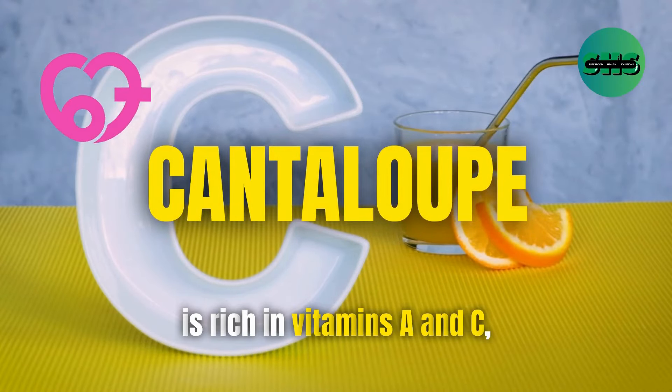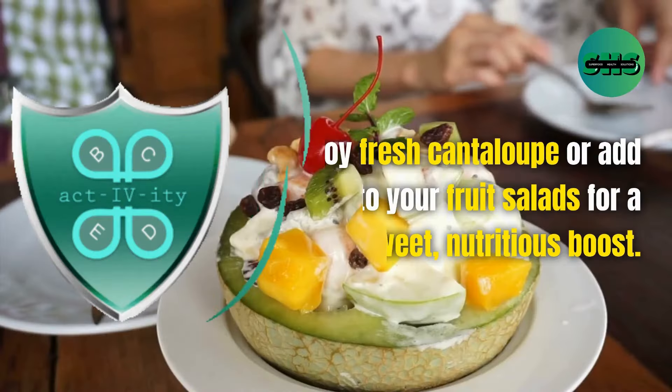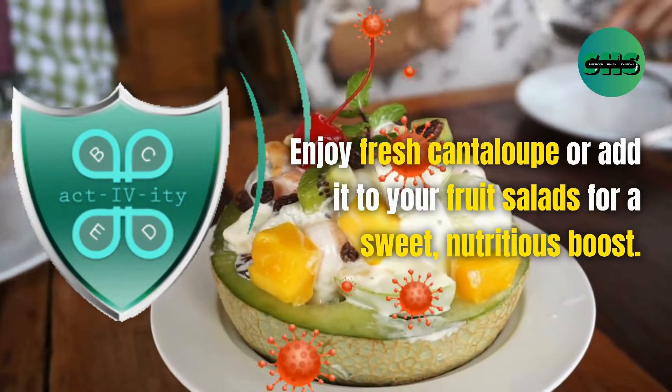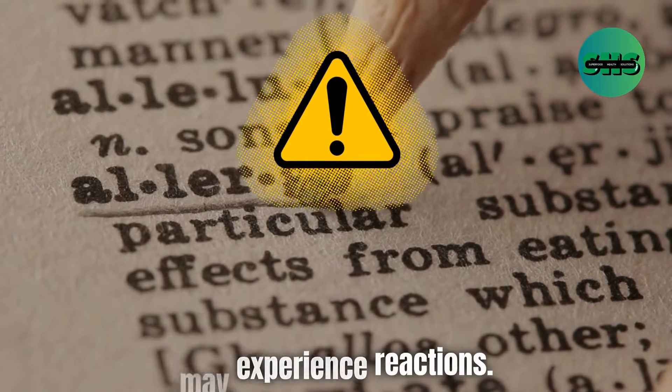67. Cantaloupe is rich in vitamins A and C, which support immune function and skin health. Enjoy fresh cantaloupe or add it to your fruit salads for a sweet, nutritious boost. Cantaloupe is generally safe, but people with certain allergies may experience reactions.